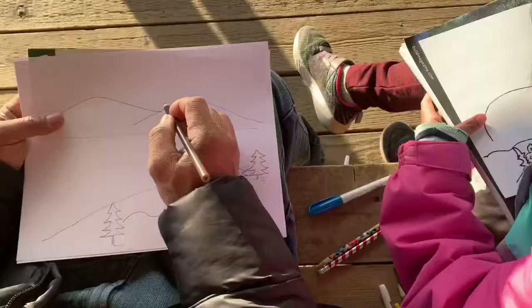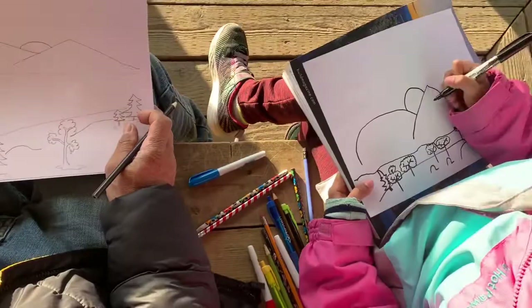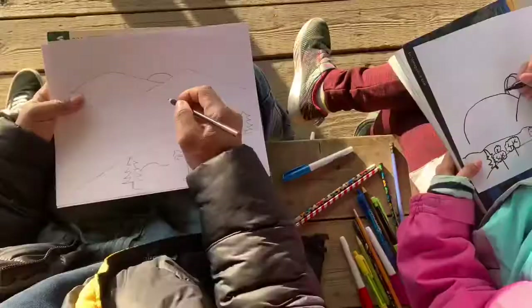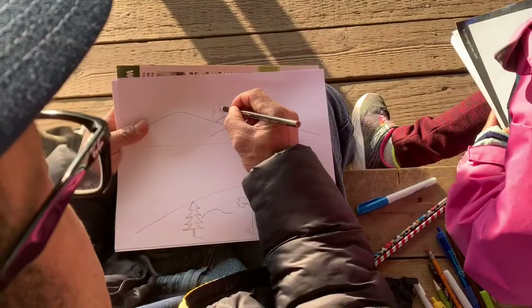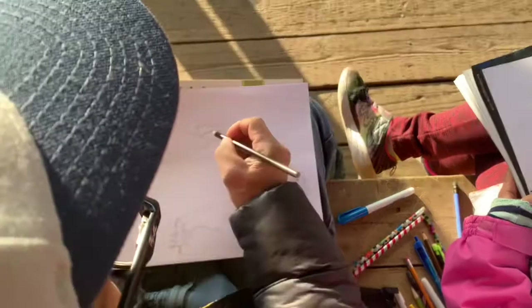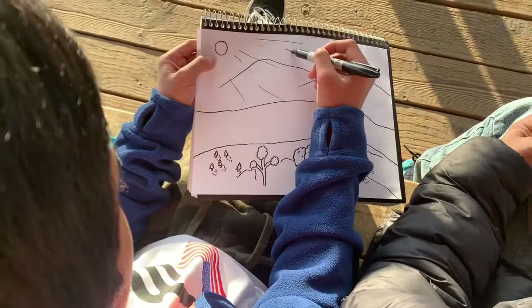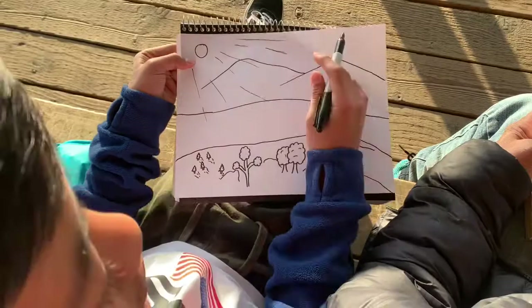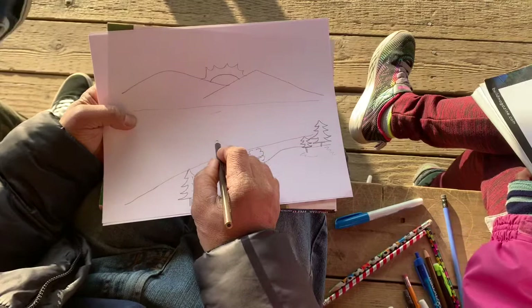Let's draw the sun — oh, like a sunset! Very simple, just do it like this. Put the sun rays — make them this way. This is how you do the reflection on the lake — from narrow to wide.